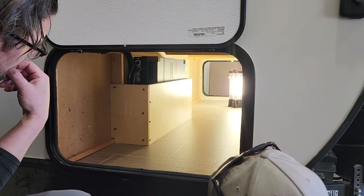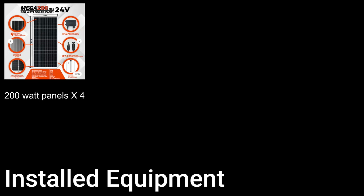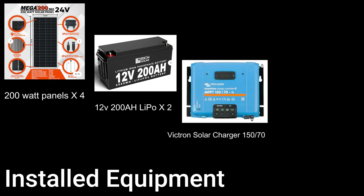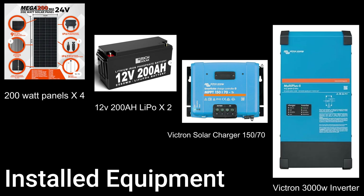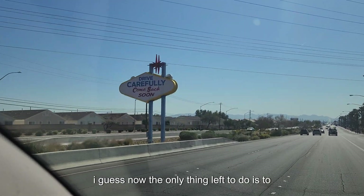Here is the exact equipment installed at Apache RV Customs: four 200-watt monocrystalline Rich Solar panels, two 12-volt 200-amp-hour lithium iron phosphate batteries, one Victron solar charger 150/70, and one 3000-watt Victron inverter with 120-amp charger. I guess now the only thing left to do is test it out.